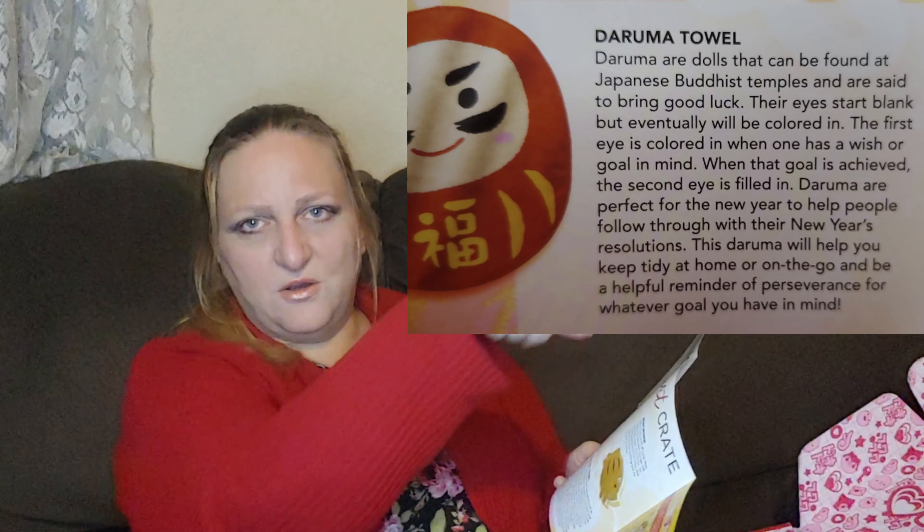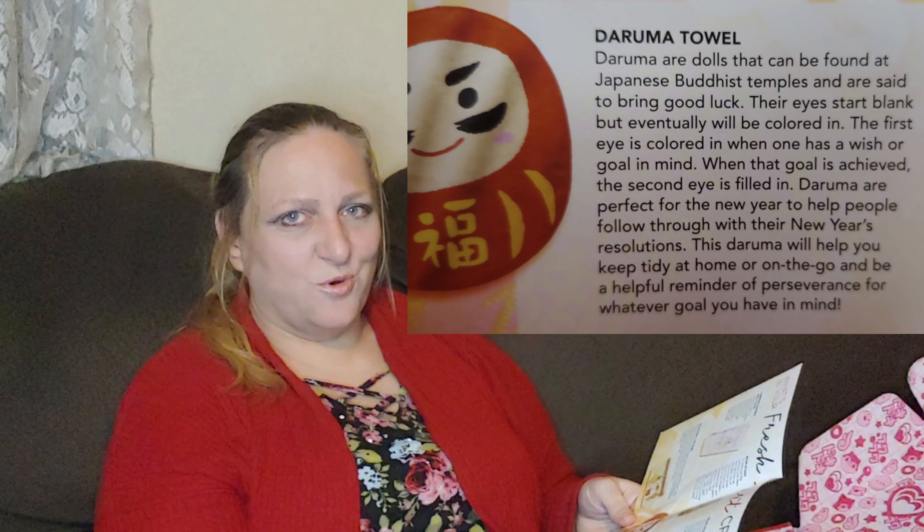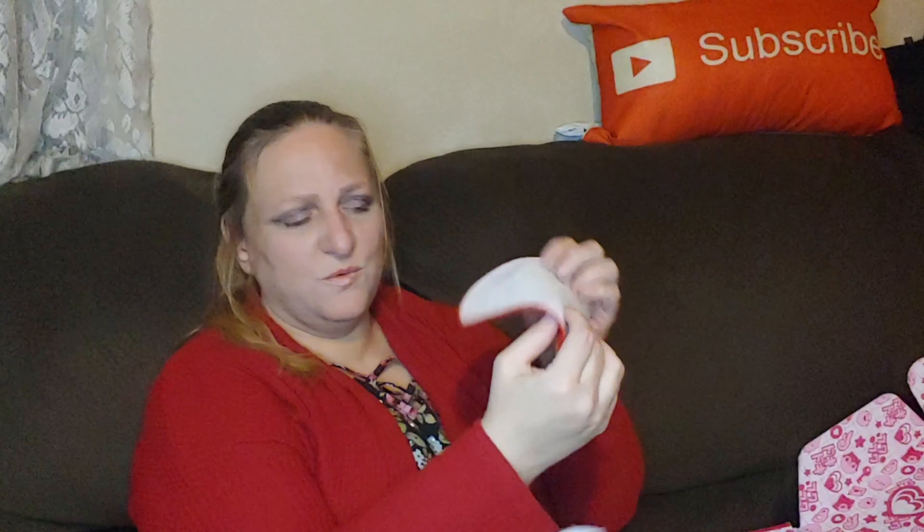It's called a Daruma towel. Daruma are dolls that can be found at Japanese Buddhist temples and are said to bring good luck. There's something about coloring in the eyes — I'll screenshot that and put it up so you guys can read it. It's very soft, very thin and bendable. I thought it would be a little pot holder to set my tea on, but that would probably be bad luck. Super cute, I totally like it.